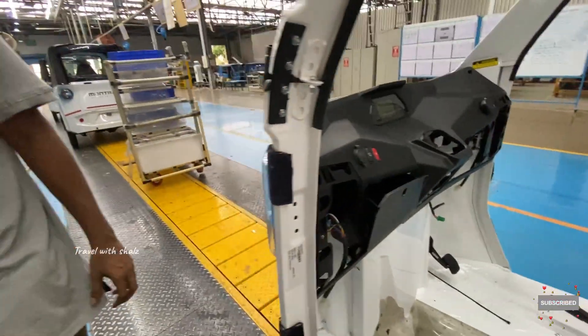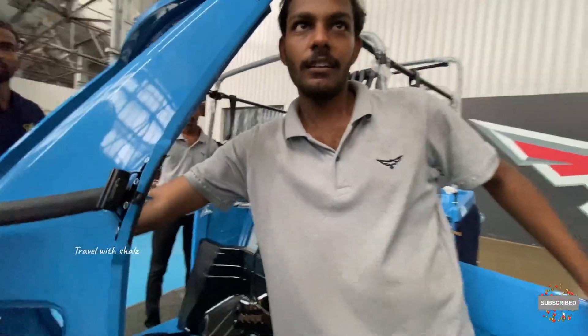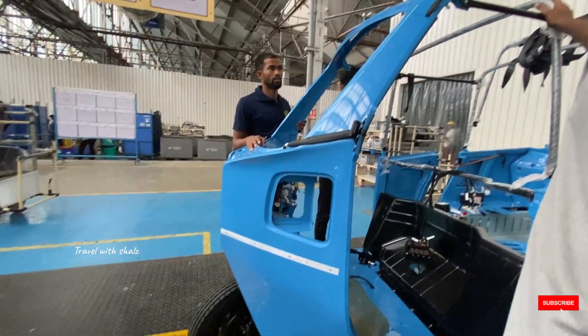This is the dashboard — the dashboard is fixed. And the wiper motor. The wiring and kits are fixed.